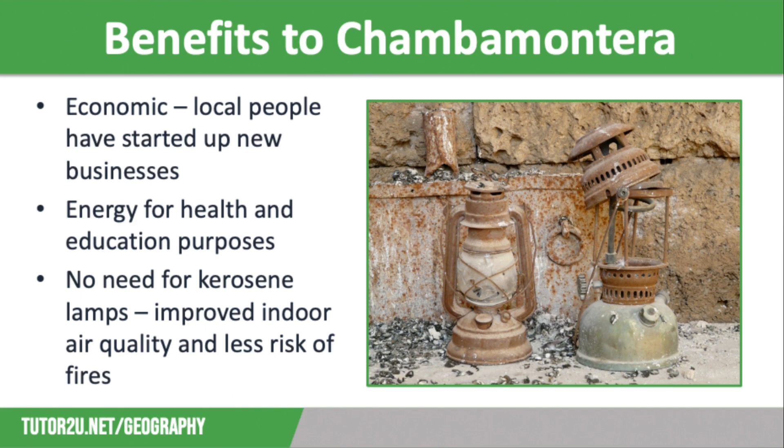There have been numerous benefits for the people of Chamba Monterra. Starting with economic benefits: the micro-hydro scheme has given people the opportunity to start local businesses, for example using the energy to drive small machines for coffee dehusking and processing, setting up bars and restaurants, making furniture, and setting up businesses linked to farming, including an ice cream factory. These have all led to many job opportunities.